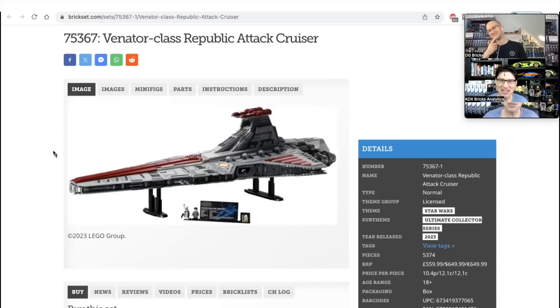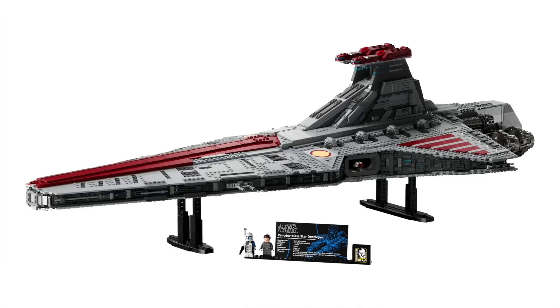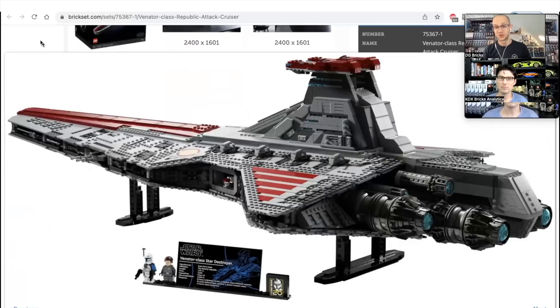This set hasn't even come out yet — we don't know the popularity, the shelf life, we really don't know much about it. But you are thinking perfectly clearly: this set is a winner. There's so much color, so much texture, so much to look at. On release there's going to be some hype, buyers clamoring to get it going over MSRP, probably as high as $1,000.